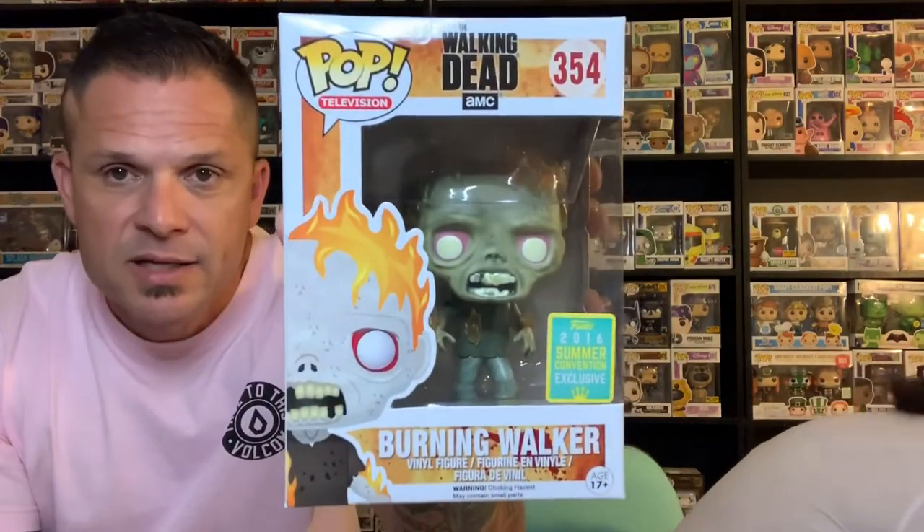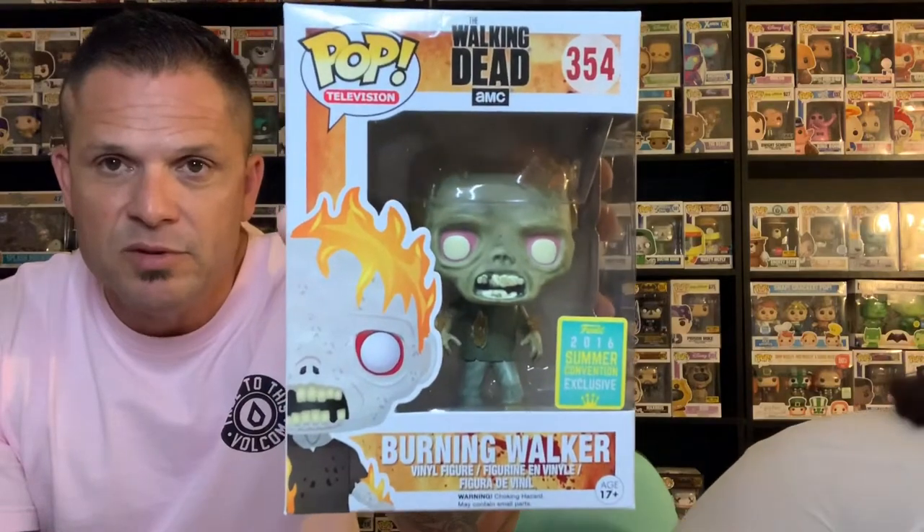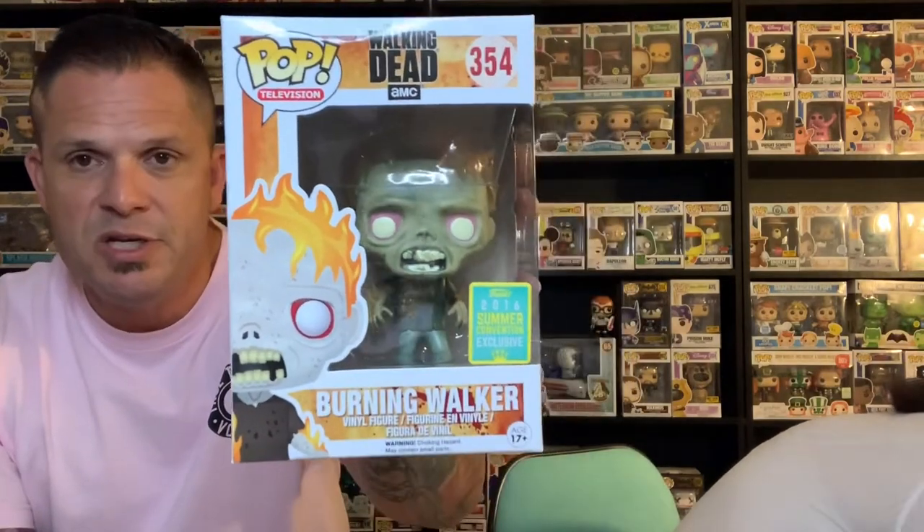This is a 2016 Summer Convention exclusive Burning Walker from The Walking Dead. We don't collect The Walking Dead, but I have a feeling I know somebody that will definitely like this pop, and that's Mr. Gene R. So we'll see — that may be something he wants.